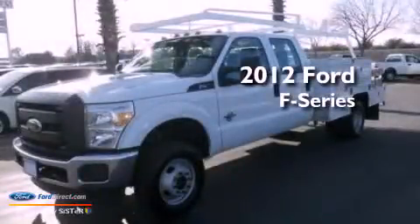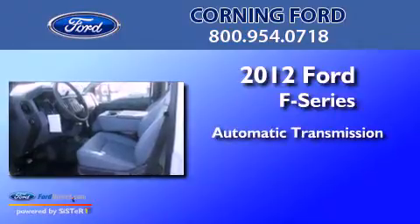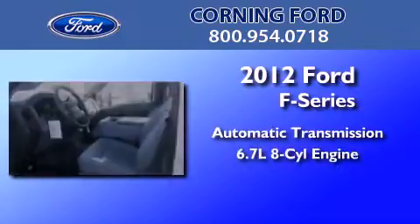This is a 2012 Ford F-Series. This truck has an automatic transmission and a 6.7-liter V8.